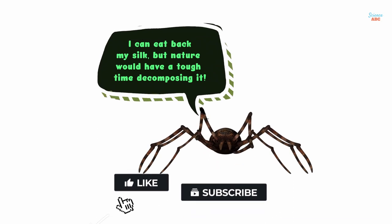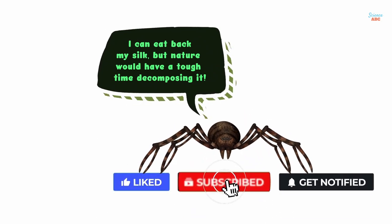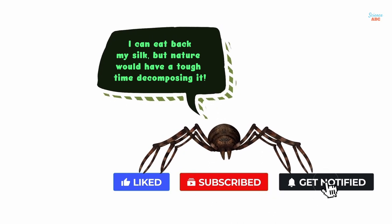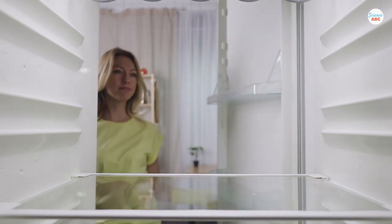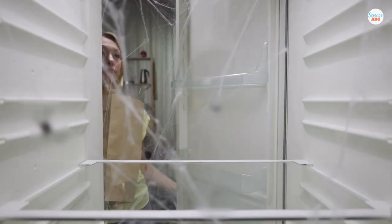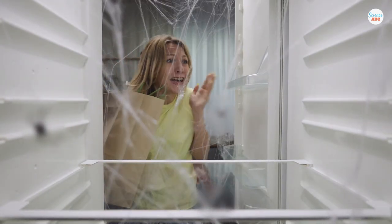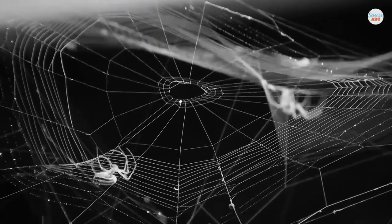Spiders can eat their silk and break it down through enzymatic action, but organic, environmental breakdown takes much longer due to the complex amino acid structure of the silk. Spider webs can also be very difficult to spot due to the razor-thin strands with which they're made, and by the time you see them as cobwebs, thanks to a layer of dust, the spider is likely gone, constructing a less visible and more effective snare somewhere new.